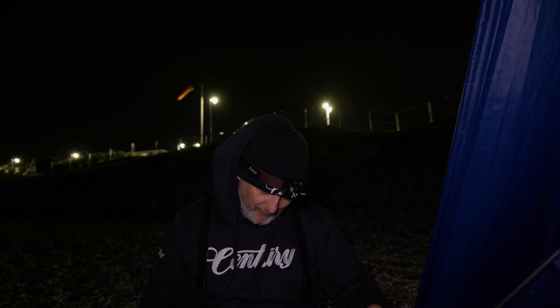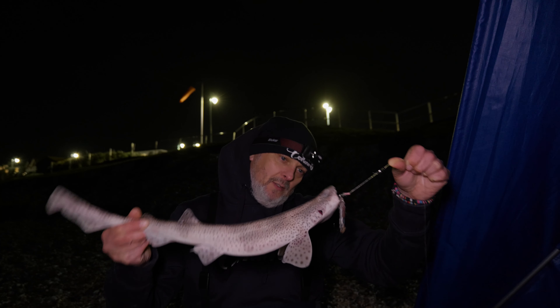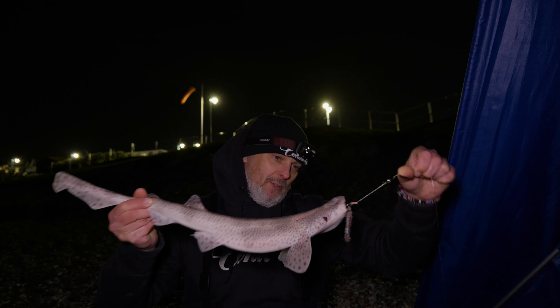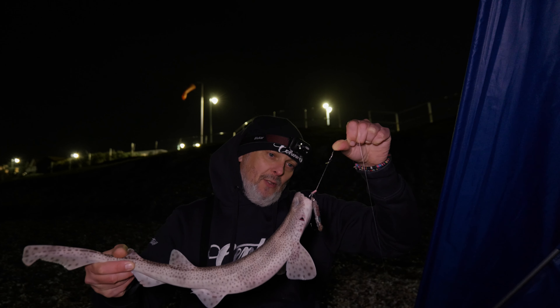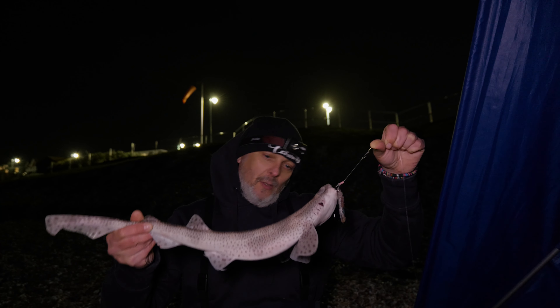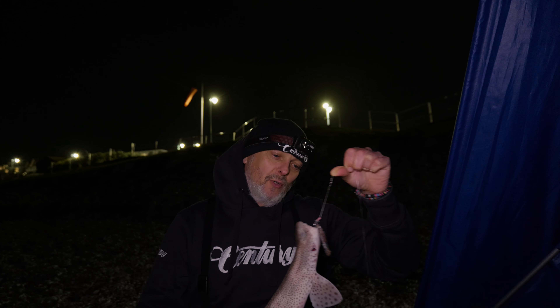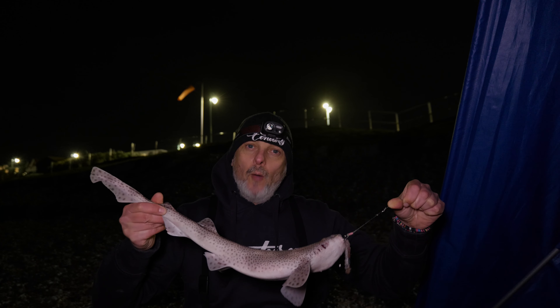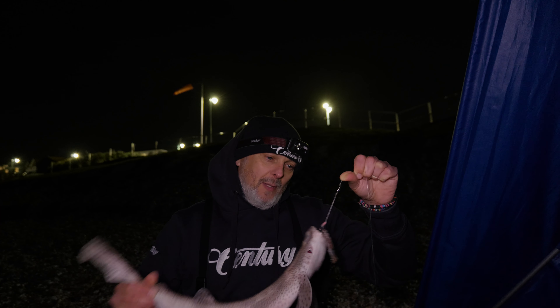Just going to watch these rod tips and hope and pray. We're a couple of hours in now — having a lovely social to be fair, but the doggies keep coming. I think it's a couple each we've had now. That one's taken the top pennel so it's going to shake off nice and easily — no deep hooking, which pleases me. I hate it when they take both hooks right down and I've got to start doing operations and surgery.